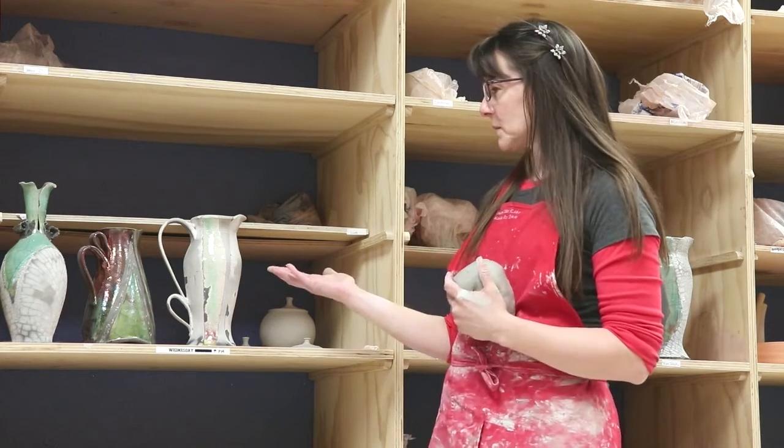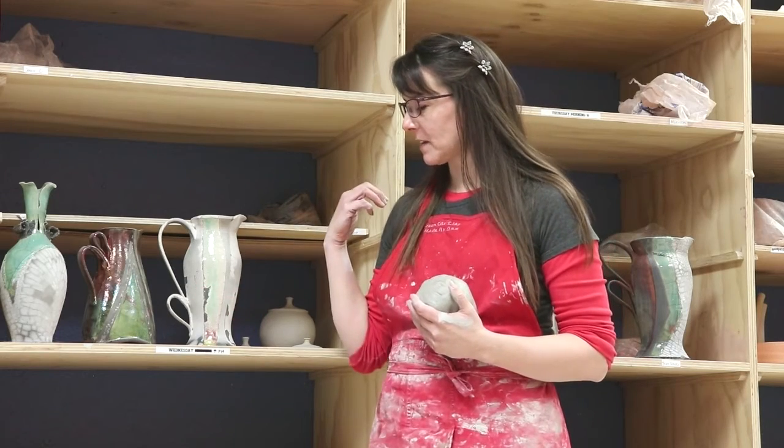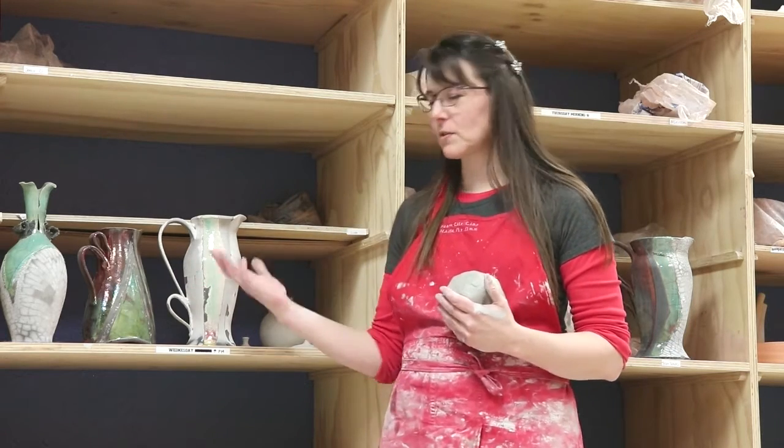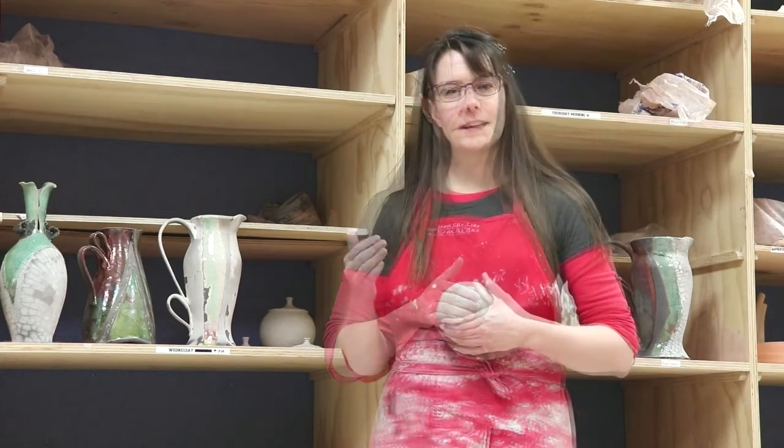I'm working on some sculpture that's similar to these vases and pictures, and this is a special form of art called raku pottery. Later, I will show you how we fire this pottery in our outdoor kiln. Alright, let's get started.